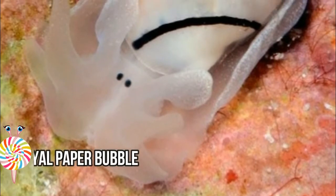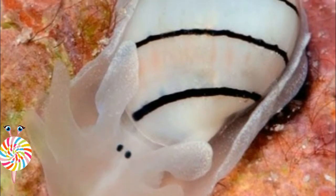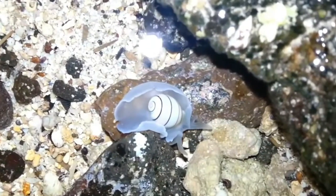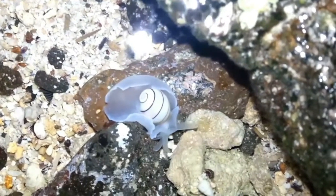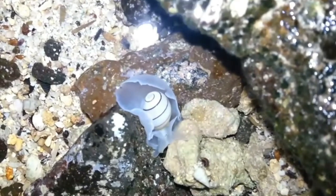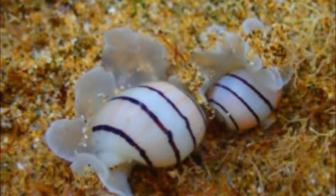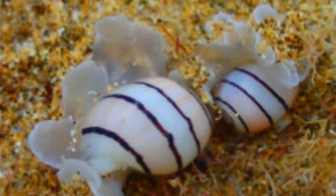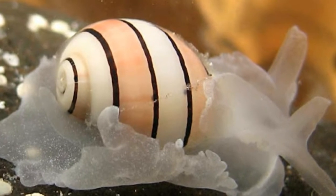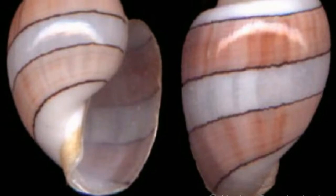Number three: the Royal Paper Bubble. Aplustrum amplustre, also known as the royal paper bubble, is a species of bubble snail with a shell length of around 15 to 40 millimeters. Its shell is smaller and more heavily calcified than other members of the same genus, featuring horizontal lines with light brown stripes outlined in black, alternating with translucent white and pink stripe patterns. The animal is too large to fit inside its shell and is active at night.